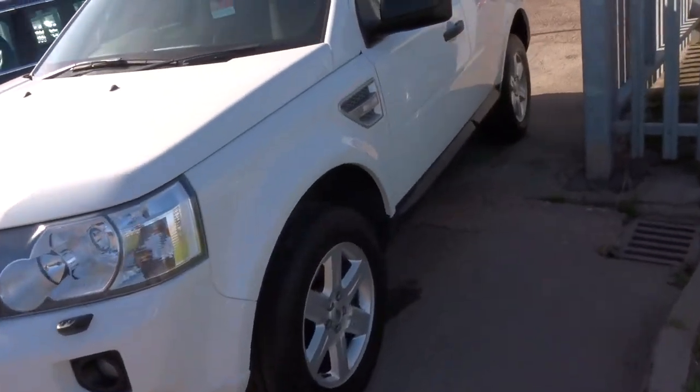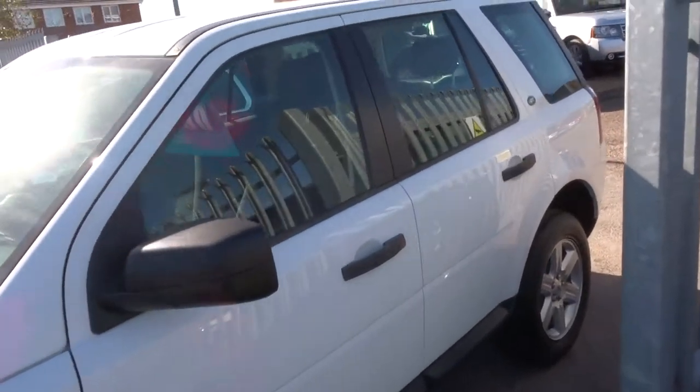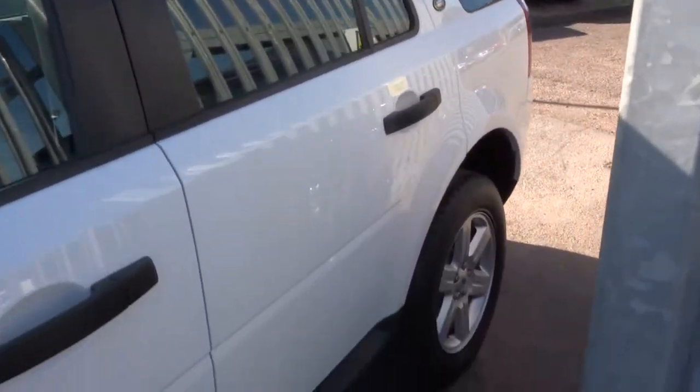If you'd like finance, we can give you a quote — it's got very competitive rates. If you'd like a test drive, give us a call and we can get that organised.